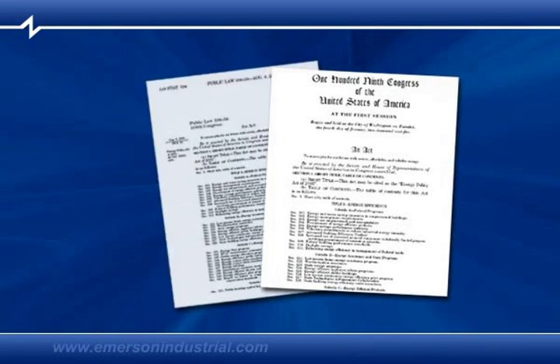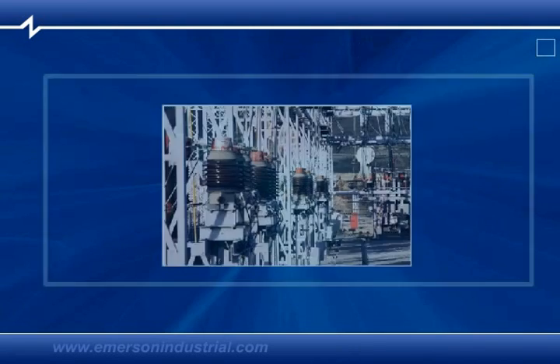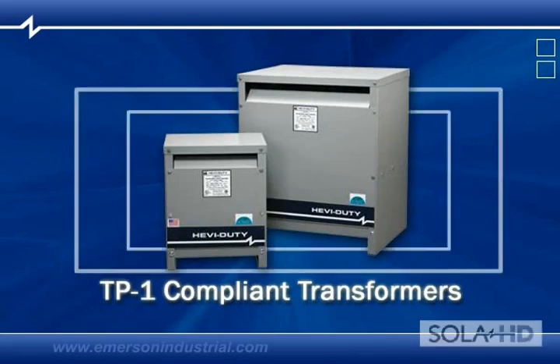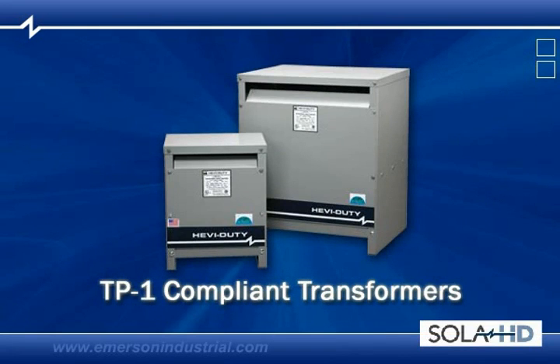New energy regulations have impacted the commercial transformer market. The TP1 compliant transformers from Sola HD are your source for energy efficient transformer designs.